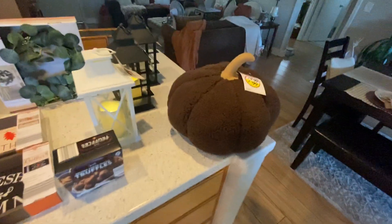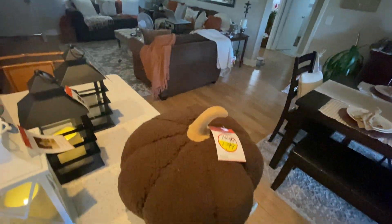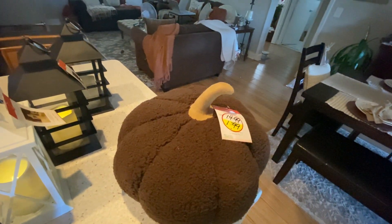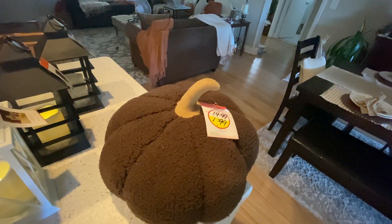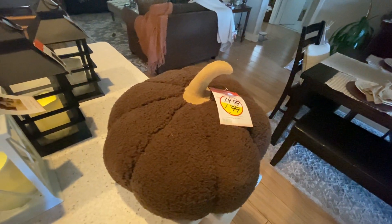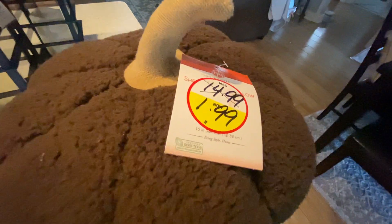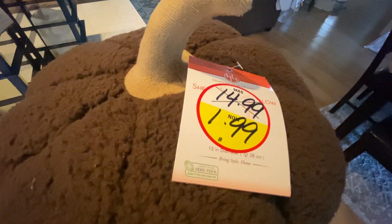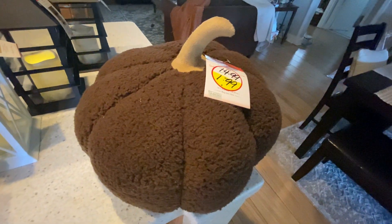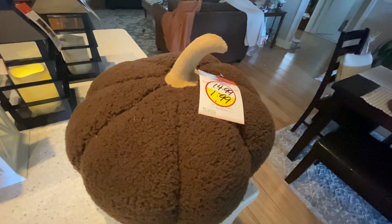I'd had my eye on these big puffy pumpkins since they came out. I should have got a cream one, but they were 15 bucks and it's one of those things — I don't need it, they're just trendy. Well, today they had them marked down to $1.99, so I couldn't say no. All they had left were the deep brown ones, but I'm going to have fun with that.